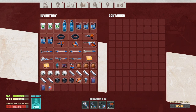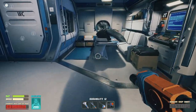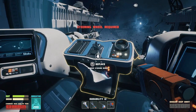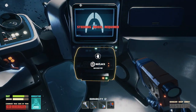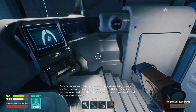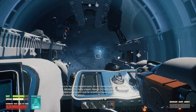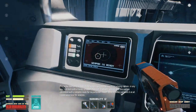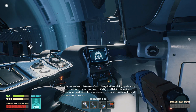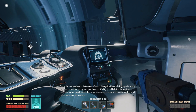Anything in here? We got to this last time, and we're supposed to repair it in some way? Replace. Oh, we gotta actually get a steering wheel. Gotta get a navigator. This is the Normandy autopilot course. We can't change it without a living captain in any way, not even with a handy scrapper. However, it's highly unlikely that the captain calculated such a complex route for no particular reason, so we'd better not touch it at all. I need some time for analysis.